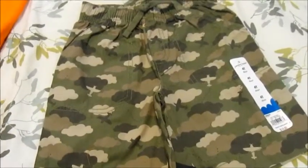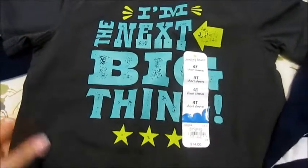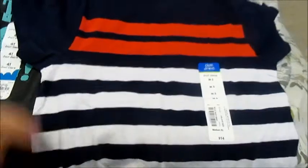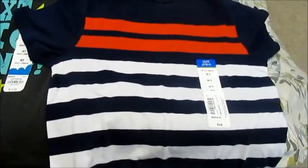I thought that was really cute. And then he got this really cute shirt and it says 'I'm the next big thing.' It has stars and arrows and it's like a heather gray material. And over here he just got a blue and red and white striped shirt. I thought that was so cute.